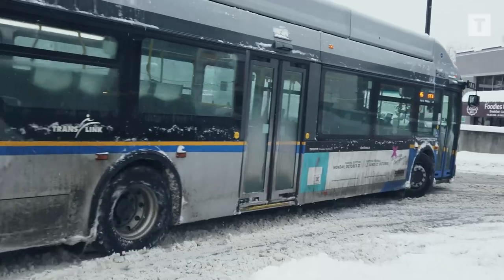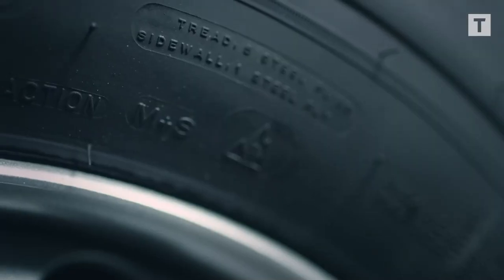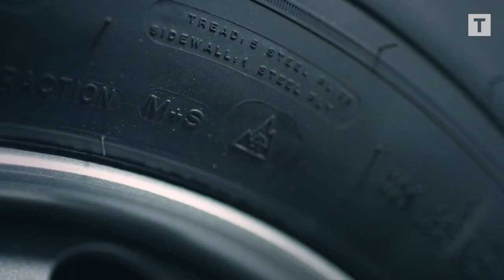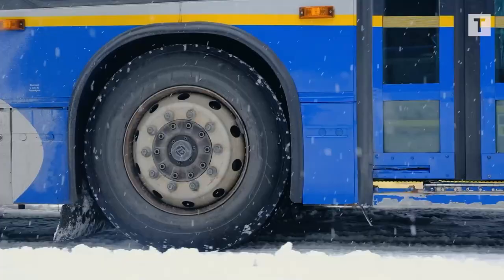Our current tires are winter rated — they carry the three-peak mountain snowflake rating. The tire we're testing today also has the three-peak mountain snowflake rating, but it does have a bit more aggressive tread.